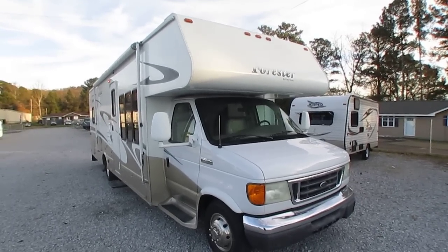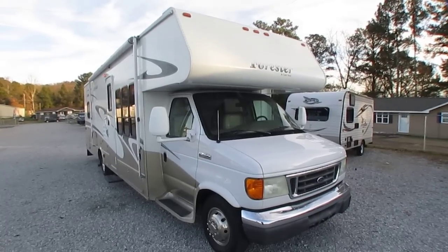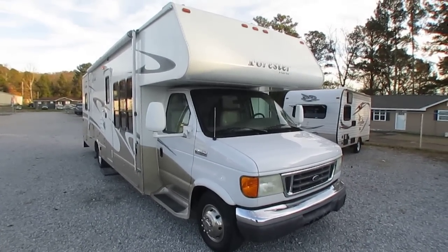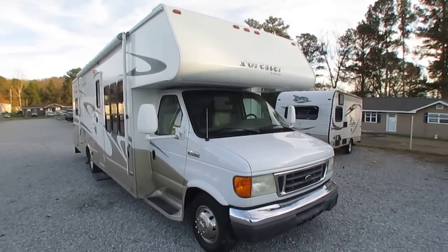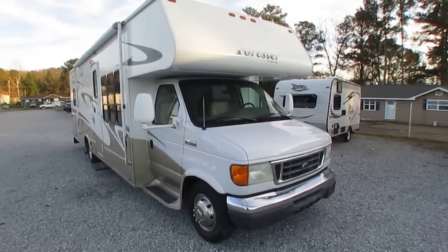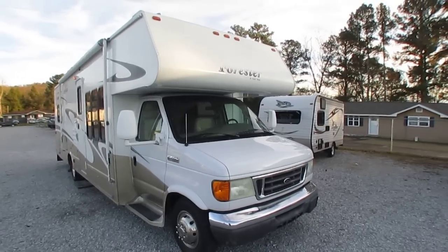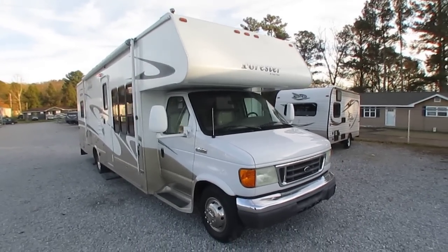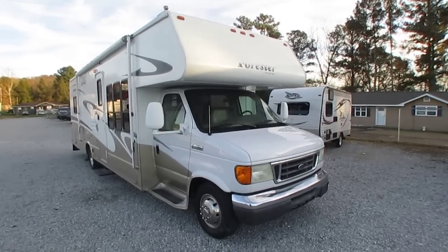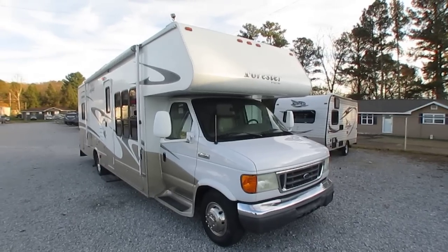Good afternoon, folks. Big Bo here with another great bargain price Class C Motorhome from Parkway RV Center. If you've been looking for a steal in a nice, pretty late model Class C Motorhome, you need to pay attention to this one because you're not going to find a deal like this anywhere else except right here at Parkway RV Center. Today we're going to look at a 2007 Forest River Forester, model 3161.